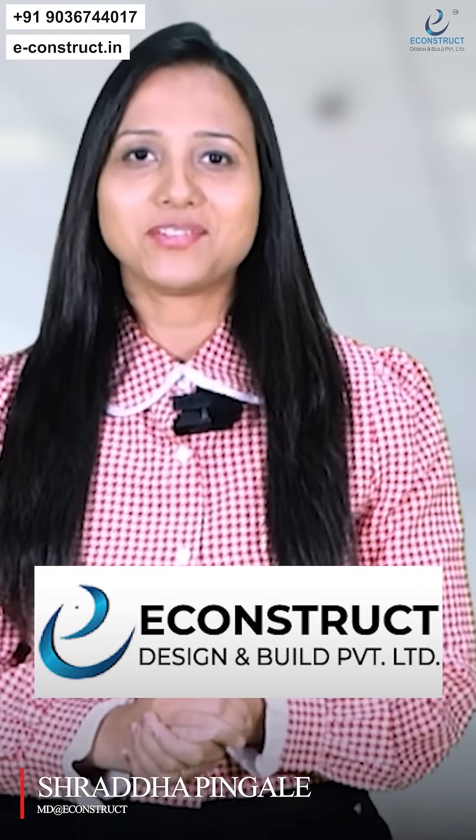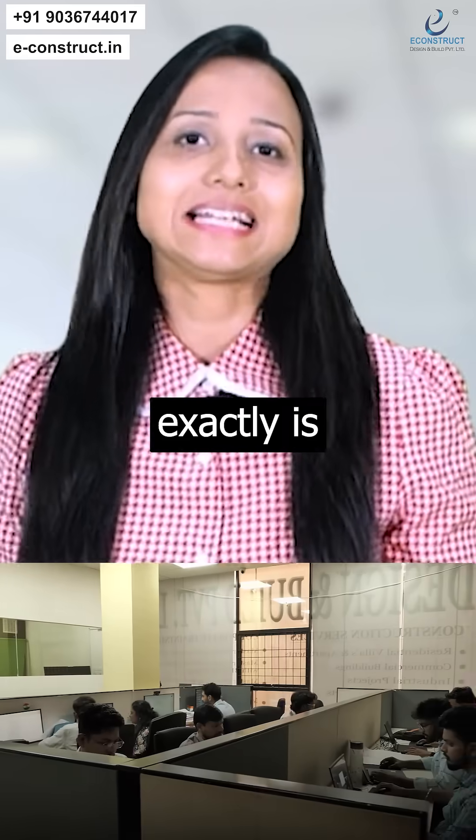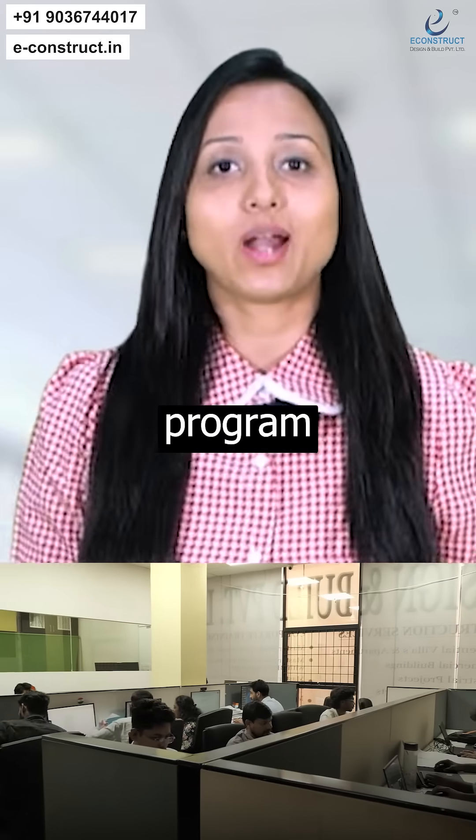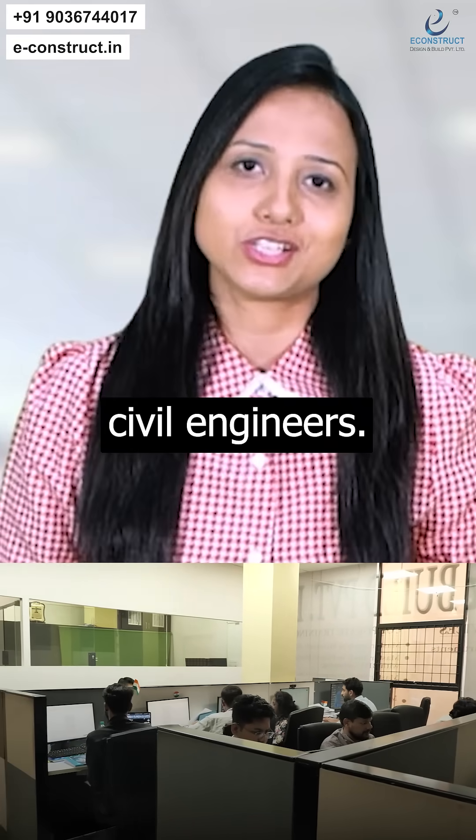Hello, I'm Shraddha from Econstruct Design and Build Private Limited. In this particular video, I'm going to tell you what exactly is our on-job learning program or master study certification programs for civil engineers.